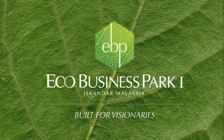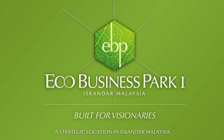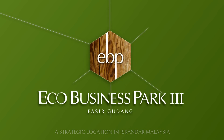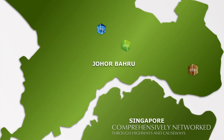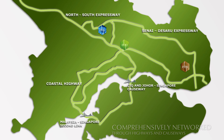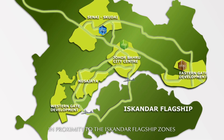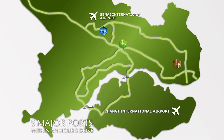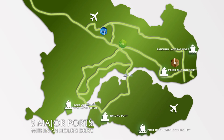Setting the vision for these ecological industrial parks, featuring a totally strategic location in Johor Bahru. Comprehensively networked through highways and causeways, regionally accented by the Iskandar flagship zones and international gateways. Seamless commutation to five major ports within an hour's drive.